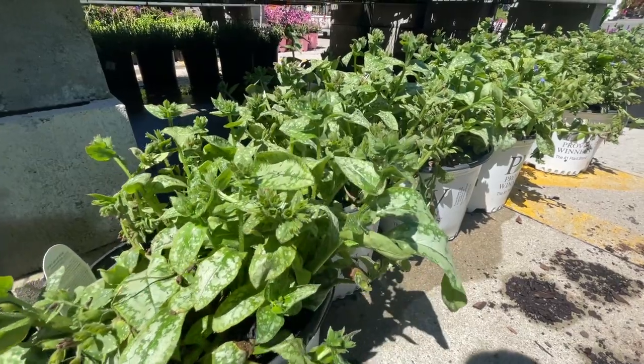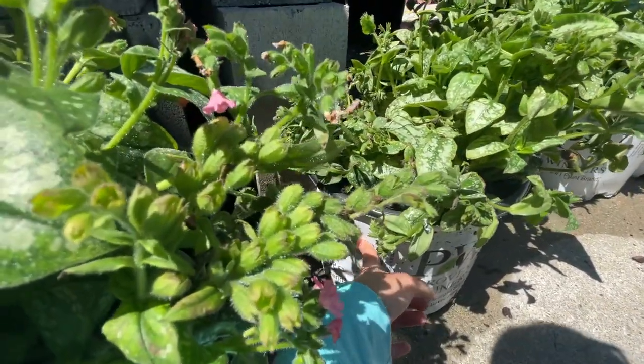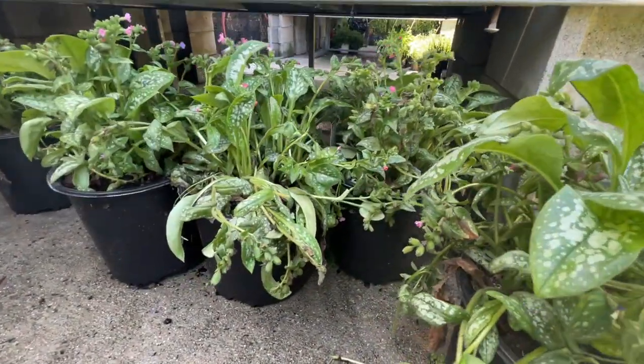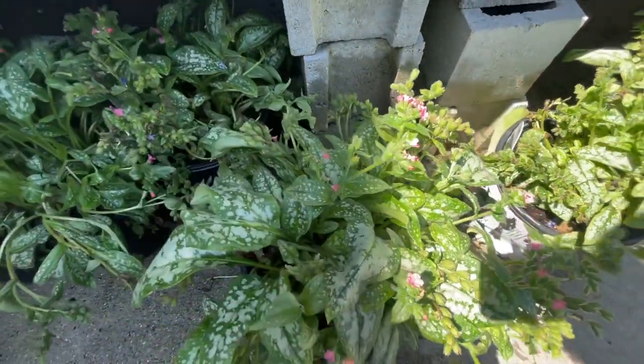They have pulmonaria, which is great for the shade. They have a Proven Winners variety for $24.98, and then a non-Proven Winners variety for $19.98. These bloom pink and blue.